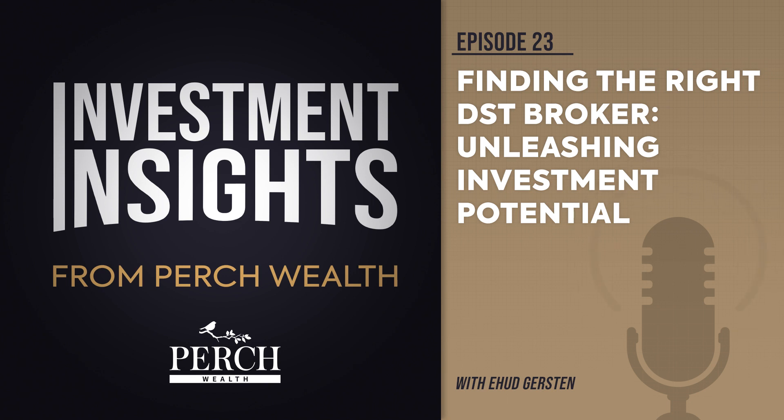Number three: does your potential DST broker get to know and understand your particular situation? This is a bigger deal than it might initially seem. Your broker should be wholly concerned with getting to know you and creating a relevant investment strategy tailored to your objectives and circumstances. Also, make sure they have an education-first approach, providing a balanced perspective about risks and opportunities.